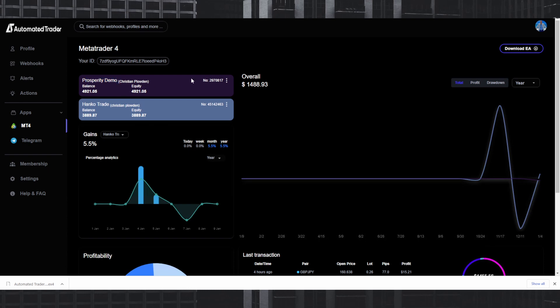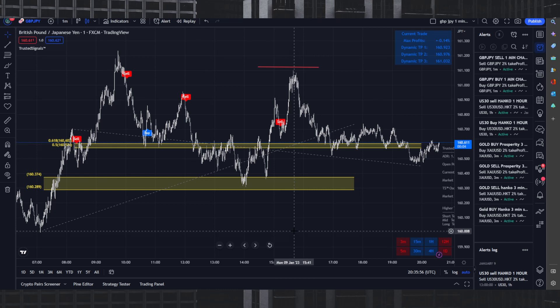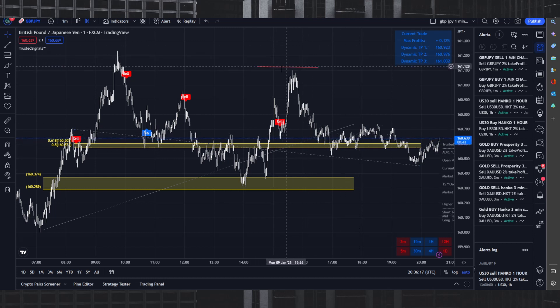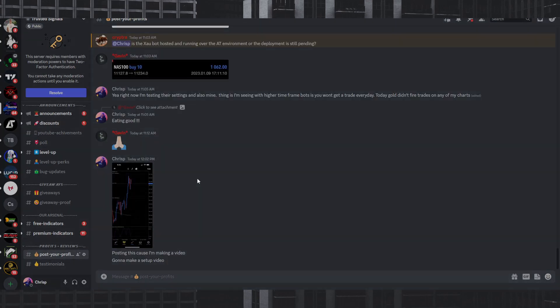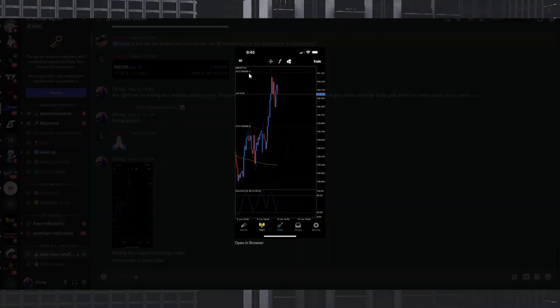When you add your EA to your account it will show up here. Notice this is the Prosperity account — when you don't have anything connected, nothing shows. But as soon as you add the EA to a specific broker, your account appears. Now we go to TradingView. Don't think this is going to be difficult — I set up all of these webhooks in probably 30 minutes. On this one-minute chart we've named it correctly and you can see the risk parameters with the trailing stop and stop loss.